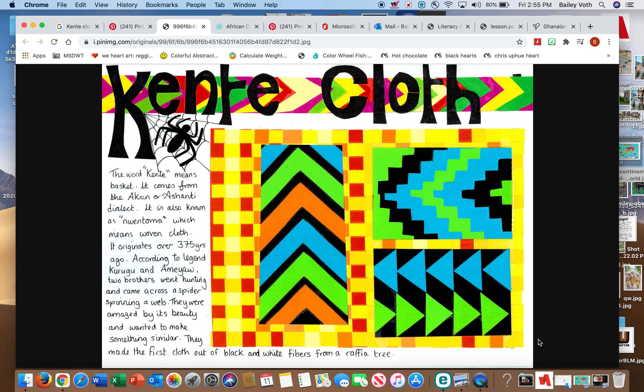Kente cloth originates over 375 years ago, so that's a really long time. According to legend, Karugo and Emeyal — two brothers we heard about in the story — went hunting and came across a spider spinning a web. They were amazed by its beauty and wanted to make something similar. This all started from a spider spinning a beautiful web. They made the first cloth out of black and white fibers from a raffia tree, a special type of tree found in Africa.